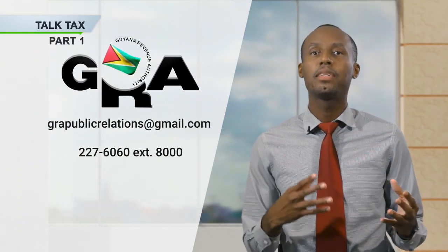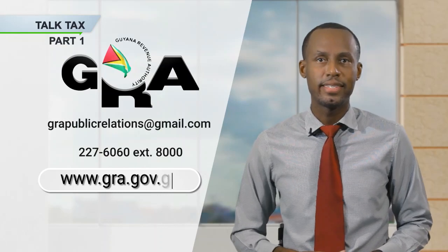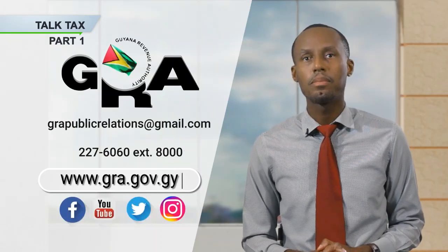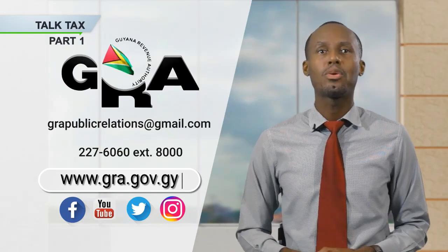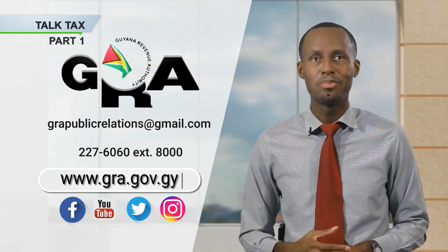Now, if you're having difficulty with the math, visit the Motor Vehicle Calculator on the GRA website for assistance. We also advise you to seek the service of a licensed customs house broker to help you calculate the duty and taxes prior to importation. You can also check out our YouTube pages and our social media platforms — Facebook, Instagram, and Twitter — to learn more.